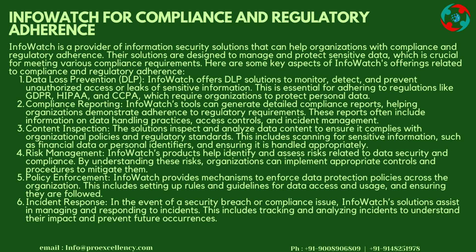Risk Management: InfoWatch's products help identify and assess risks related to data security and compliance. By understanding these risks, organizations can implement appropriate controls and procedures to mitigate them. Policy Enforcement: InfoWatch provides mechanisms to enforce data protection policies across the organization, including setting up rules and guidelines for data access and usage and ensuring they are followed.